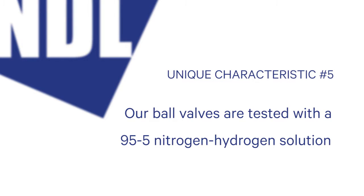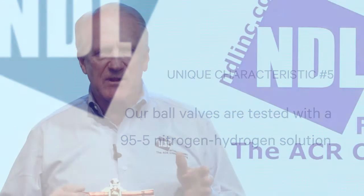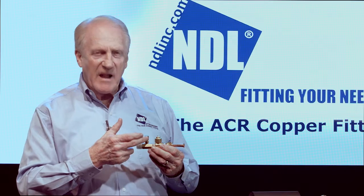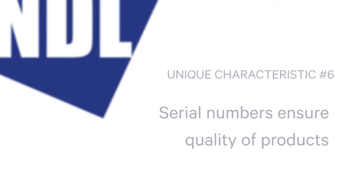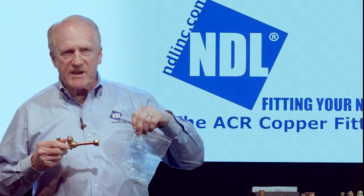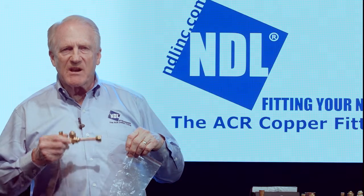Finally, when we're finished with our manufacturing process, we test all of our ball valves with a 95.5 nitrogen-hydrogen solution — because it's a smaller molecule than either air or refrigerant. If you're going to have a leak, you want to find it in the plant where it's less costly to fix or condemn it than out in the field. We pressurize the valve to 450 PSI, put it through a tent, and wait to hear if there are any leaks. If it passes, we put a serial number on every ball valve — on the sleeve between the stem and the access fitting. We're the only manufacturer that does serial numbers on ball valves, to ensure quality. Then we poly-seal bag every ball valve to ensure it's as moisture- and debris-free as possible when it arrives on the job site.